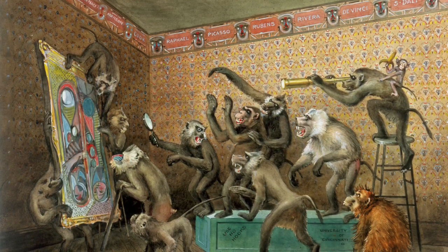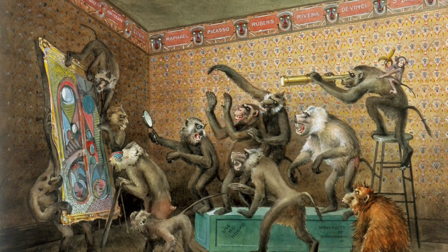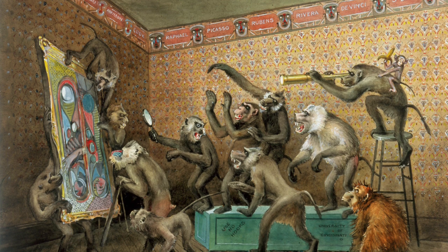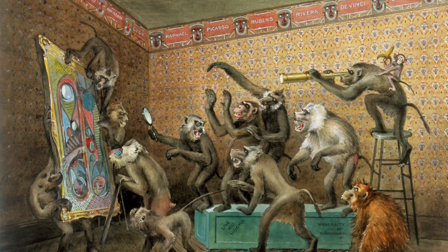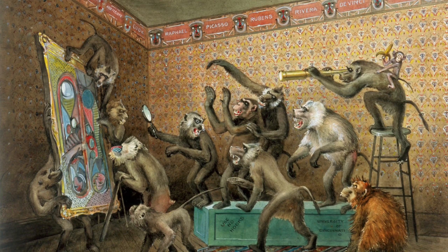We have concluded that these monkeys may be students in an art class, but can you find any details that may tell us where these monkeys go to school? Finally, which monkey do you think you would act most like in this situation and why?